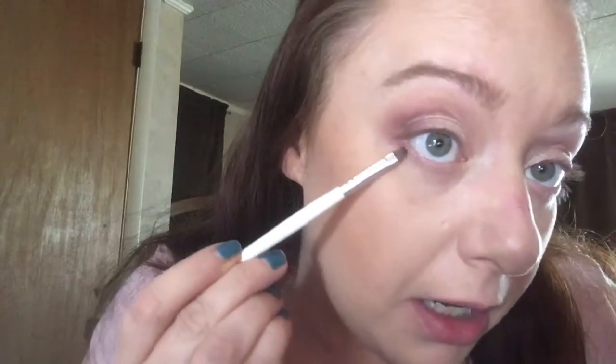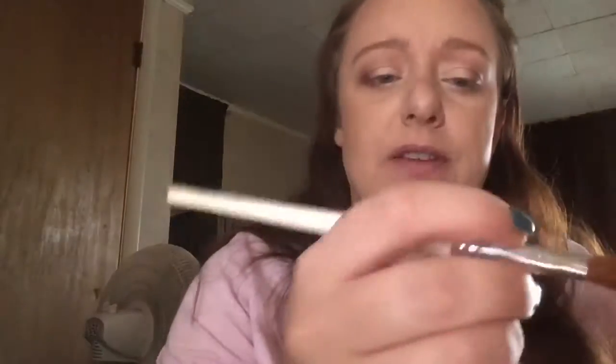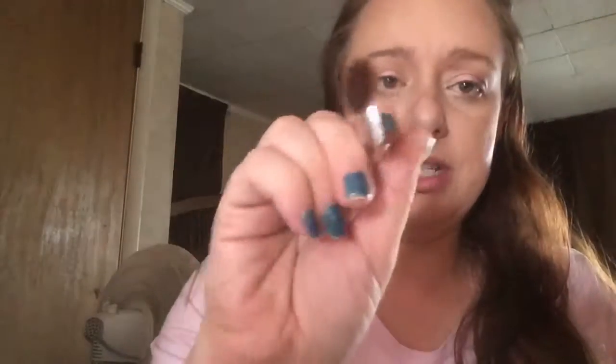I took a little bit of that Chocolatier and I'm just going to run it right next to my lash line. Then I'm going to take the MAC Nylon — and I'm going to put this on my inner corner and drag it under the first part of my lower lash line. I'm going to take this big fluffy Coastal Scents angled eyeshadow brush and barely go into that Nylon and put it on my brow bone.